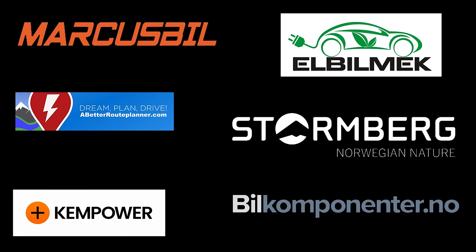This video was brought to you by Marcus Biel, Elbilmec, Abadur Planner, Steulenberg, Kempower, and Biel Komponente.